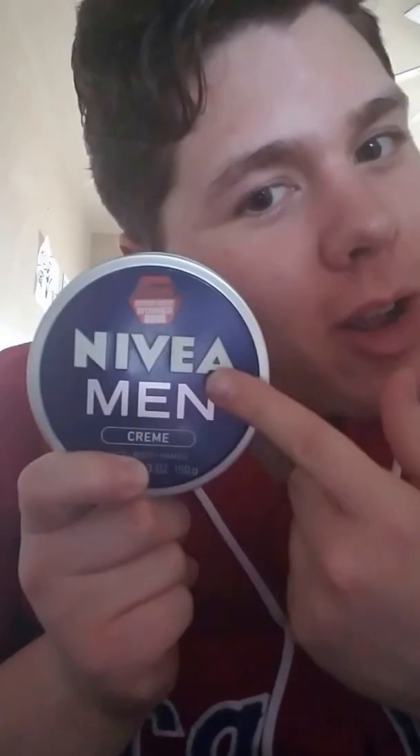Hey everybody, this is Nevin Vu. So we're going to be doing another product review again. Guess what we're doing? We're doing another Nivea product. This one is for men. It's a men's cream. Very good stuff right here, and I want to do my review on it.